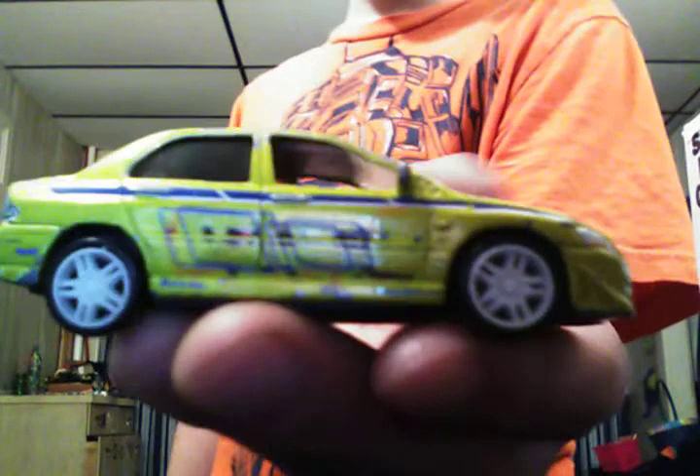Mitsubishi Lancer Evolution with white wheels all the way around, yellow with blue tampos, headlights and taillights colored. It's supposed to have a black spoiler on this one as well. It's got a black plastic base, black interior, and charcoaled windows.